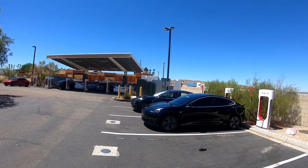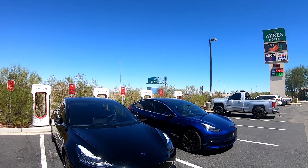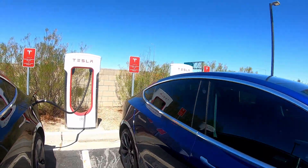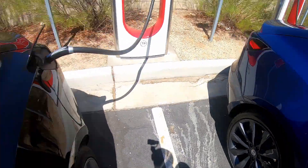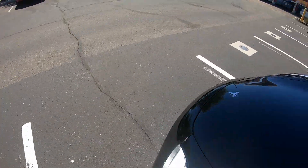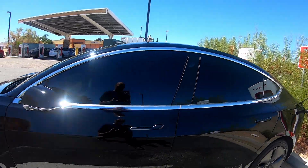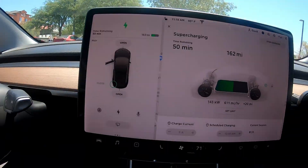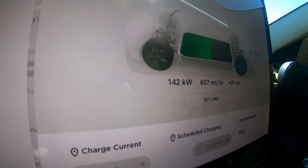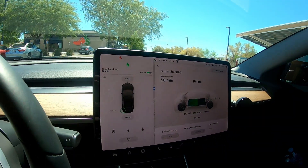Getting about 72 kilowatts right now at a 50% state of charge. Quite a few Teslas here today — we've got four Model 3s, three Model Ss. Some nice wheels. We're getting 143 kilowatts now. Not bad for about a 50% state of charge.